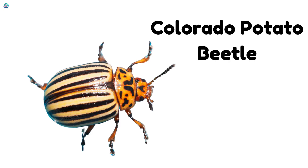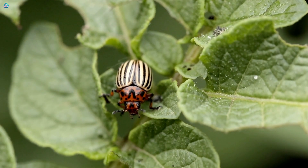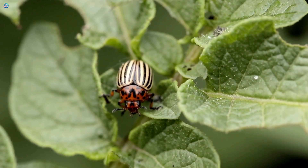Colorado Potato Beetle. This yellow and black beetle loves to munch on potato plants. Farmers try to keep it away.